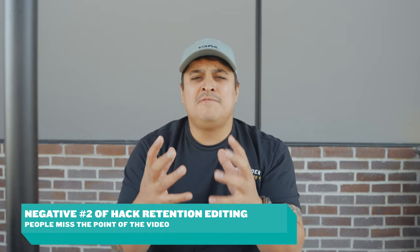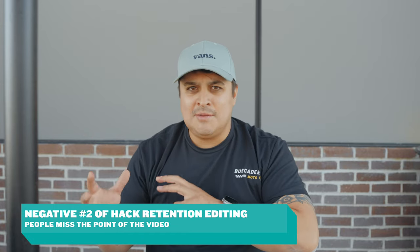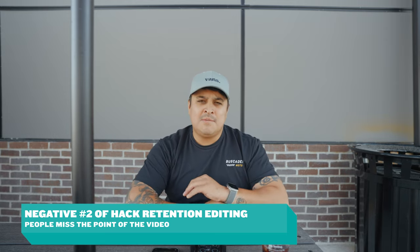Negative number two is that if you cut a video so focused on transitions, explosions, trying to be fast, adding SpongeBob memes to make it funny, sometimes the point of the video goes over the viewer's head. They'll probably just remember what a great edit it was, but not the actual message you were trying to convey. So when you do away with all those crazy tactics, the audience starts to really connect with you — and it requires a little less work on your side.